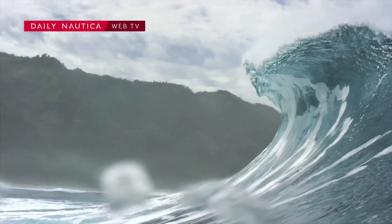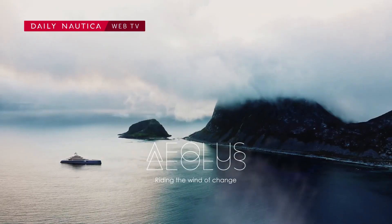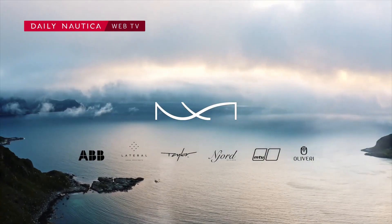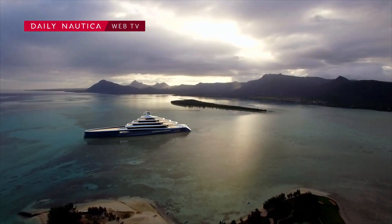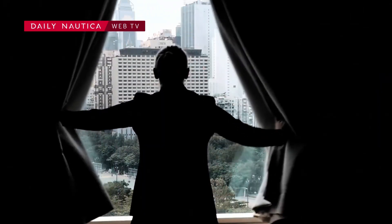Smart technology is deeply integrated throughout the vessel, including touch panel controls, climate and lighting automation, and satellite connectivity for seamless navigation and entertainment. Whether used for private charters, personal leisure, or high-profile events, the Lozzarini Pectrum reflects the pinnacle of nautical craftsmanship and luxury lifestyle at sea.